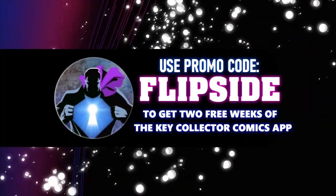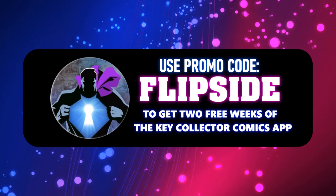Make sure to use our code FLIPSIDE to get a two-week subscription to the Key Collector app. Welcome to Tales from the Flip Side — this is our Prospect 10, where we bring five additional books not seen on the Key Collector app. Let's go ahead and get started with number 15.